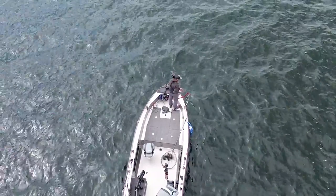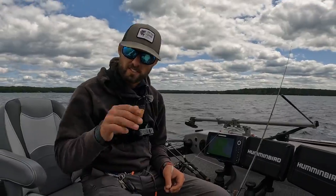Three baits that catch a pile of fish with this sharpshooting or forward-facing sonar technology.